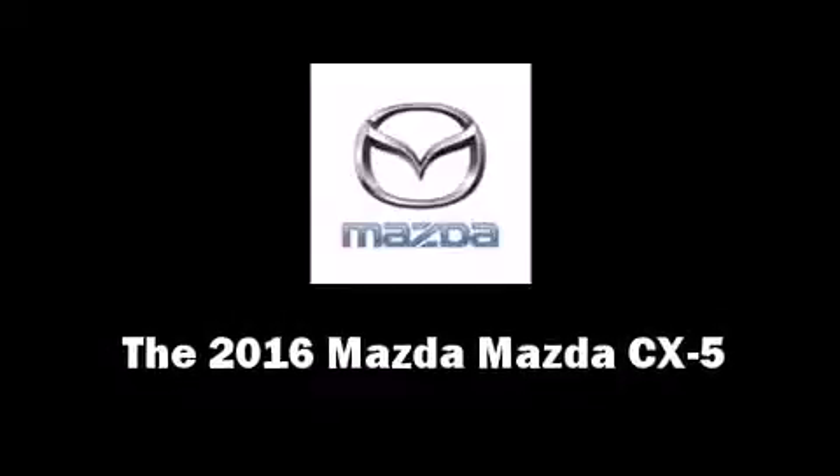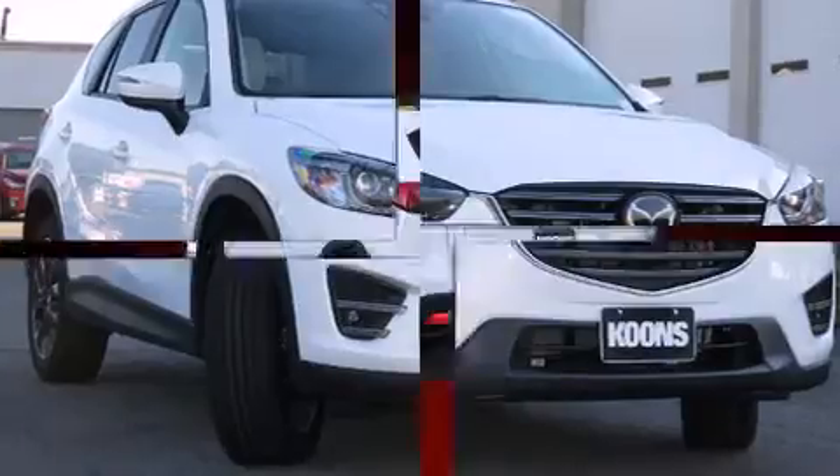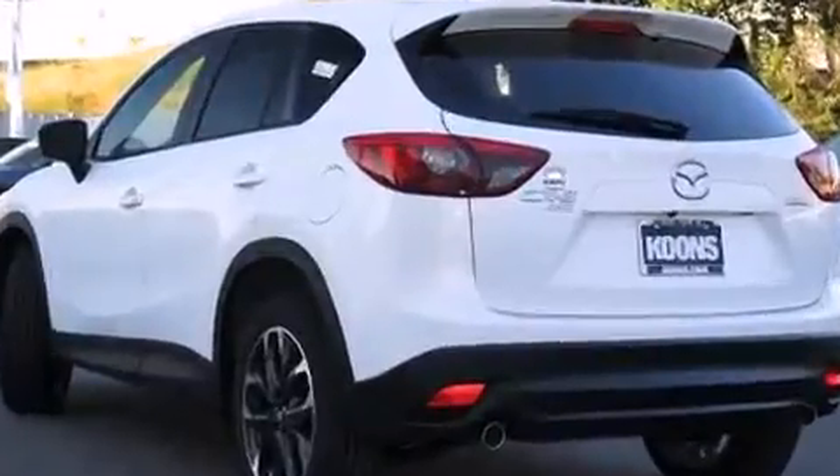The 2016 Mazda CX-5. Under the hood, you'll find a four-cylinder engine with more than 170 horsepower, and all-wheel drive keeps this model firmly attached to the road surface.